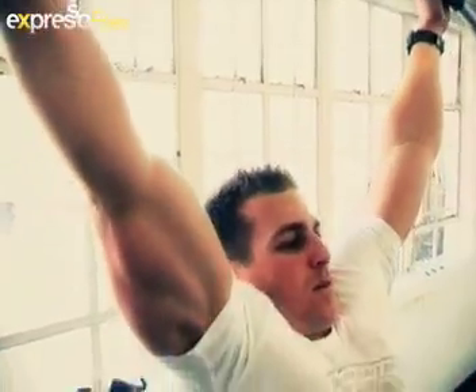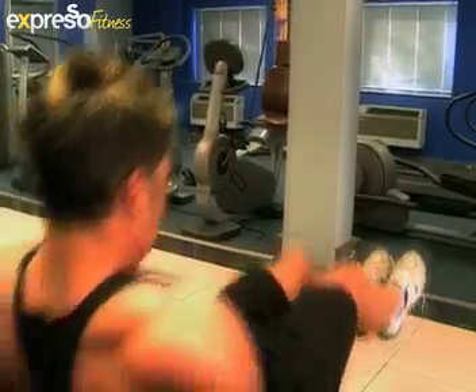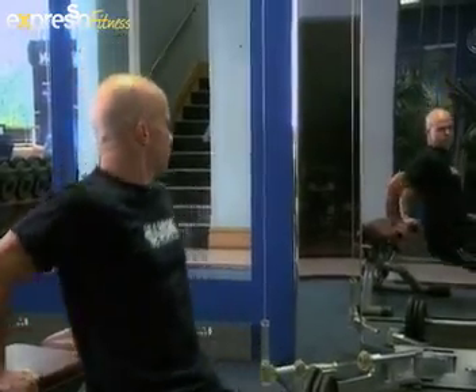A lot of guys are confused about whether they should eat before training or not. I'm not really an advocate of eating too close to a session — I eat about an hour before I train, and by that time I've digested most of my food. But Gareth is standing by, and he's a big fan of pre-workout supplementation, so let's go have a chat with him.